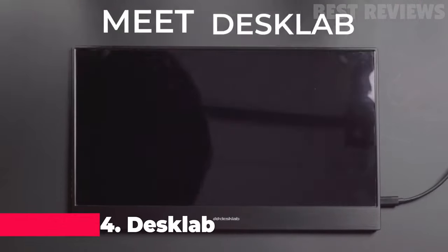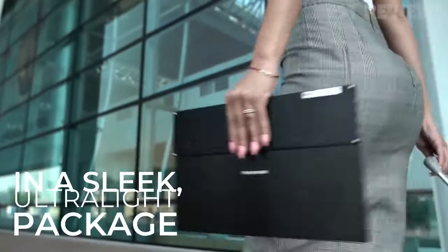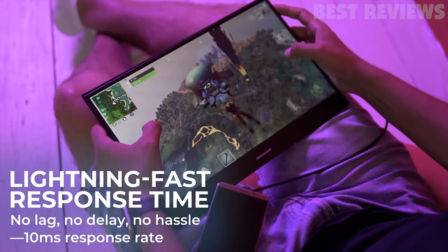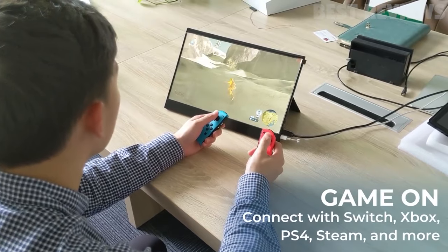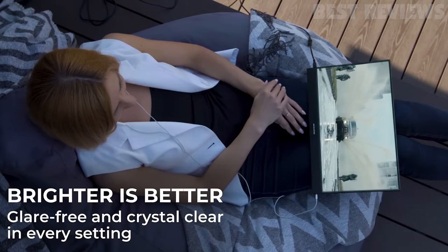Number four: the DeskLab Ultimate Monitor. The DeskLab Ultimate Monitor is the lightest portable 4K touchscreen monitor ever made and is packed with features for office and entertainment use. It includes 4K resolution, dongles, a charger, speakers, and more.